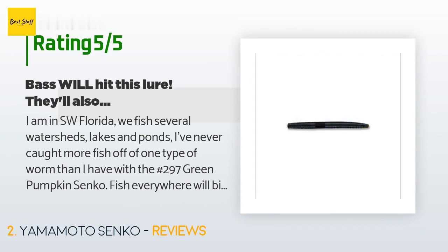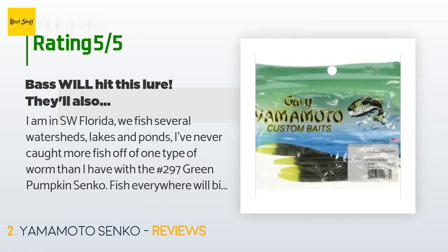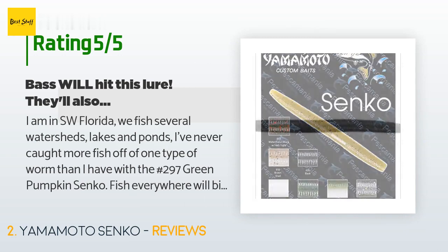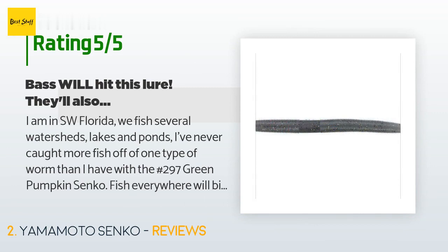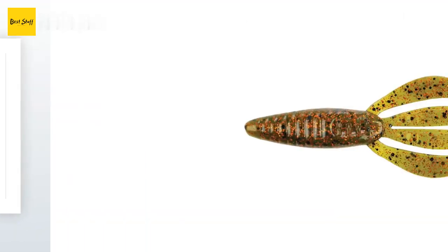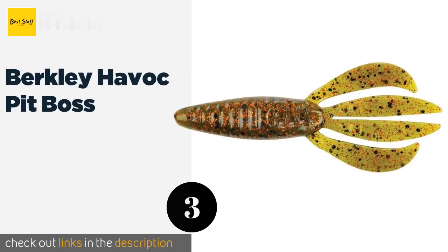Big fish, small fish — every fish hits this. I always run it Texas rigged, either weightless or with no more than a 1/8 oz bullet weight on it, paired with 50 lb braid, 30 lb fluorocarbon leader, and a 3/0 or 5/0 EWG extra wide gap hook, and a number 297 Senko. Any color Senko will catch fish.